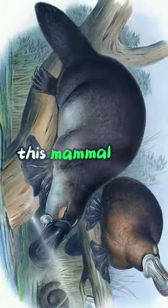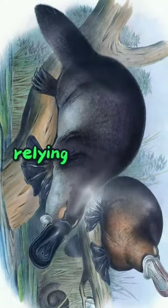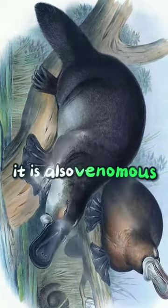Number 2: Platypus. This mammal can sense electricity with its bill, which has about 40,000 electroreceptors. It hunts by diving underwater and closing its eyes, ears, and nostrils, relying only on its electroreception and touch. It is also venomous, having a spur on each hind leg.